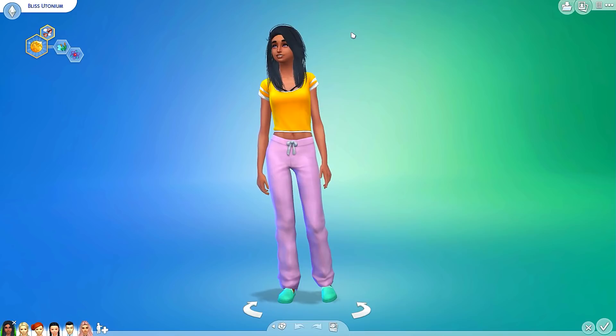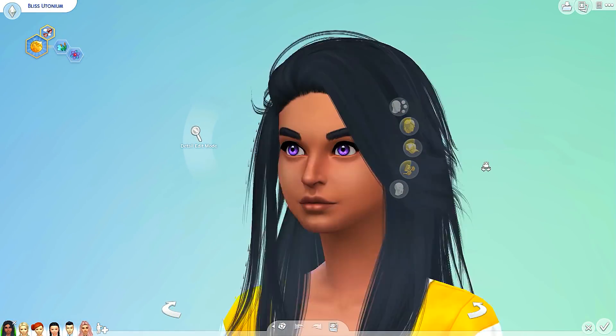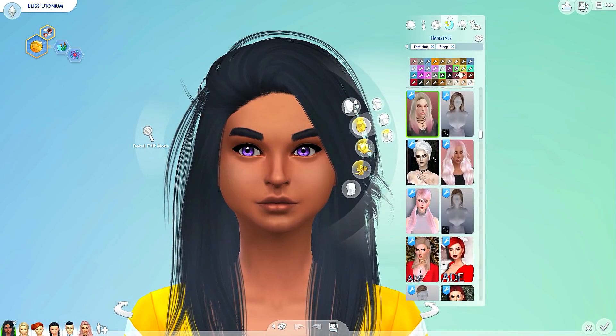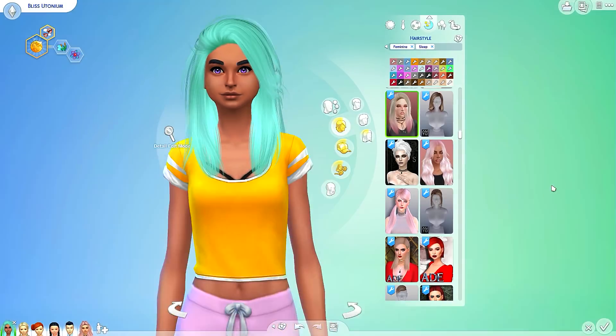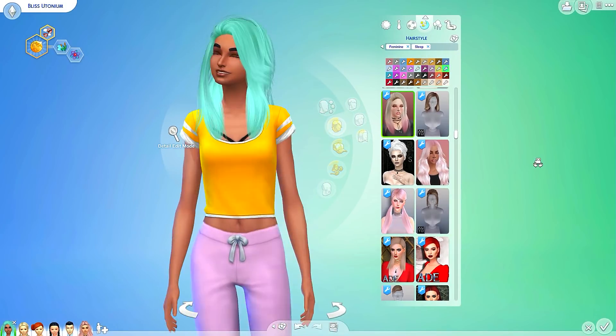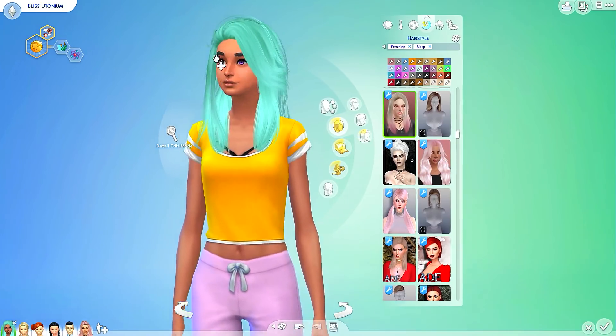I'm going to keep her the way she is because I really like her. But if and when she does become pregnant, then we'll definitely change her look up a little bit to be more mom-like. For now, we're going to go ahead and give little Bliss over here a little bit of a makeover. I do really like her hair, but her hair has to be teal. That's a pretty color — we need it to be more of a teal color though. I think that looks really pretty on her, so we're going to keep it.